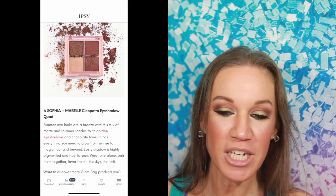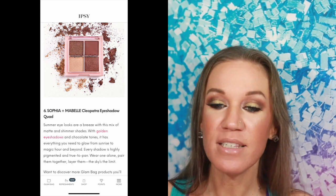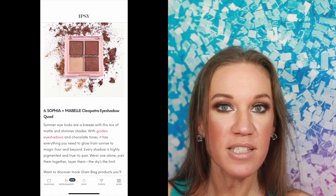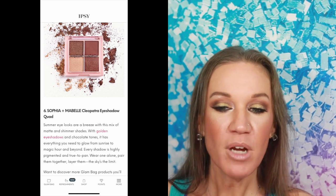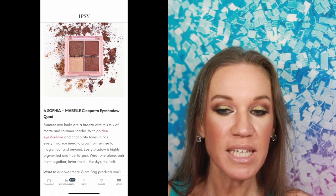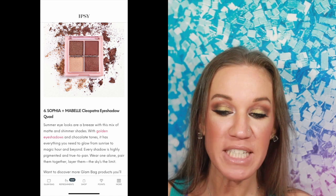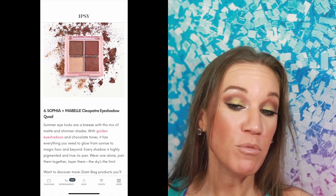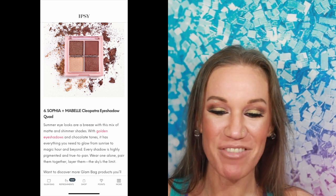Now we're getting into the tiny little quads that we get sometimes for eyeshadows. This is Sophia and Mabel Cleopatra Eyeshadow Quad. This would actually go really well with that lip gloss we just saw for Glam Bag Plus — the Minted Cosmetics colors would definitely work well together. I'm not real big on using these tiny eyeshadows, but it is nice for travel. Every shadow is highly pigmented and true to pan, meaning the color in the pan is going to be the color on your eye. Let's hope it really is.